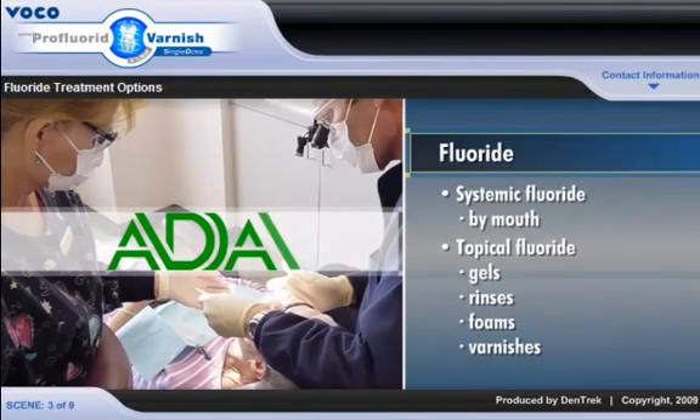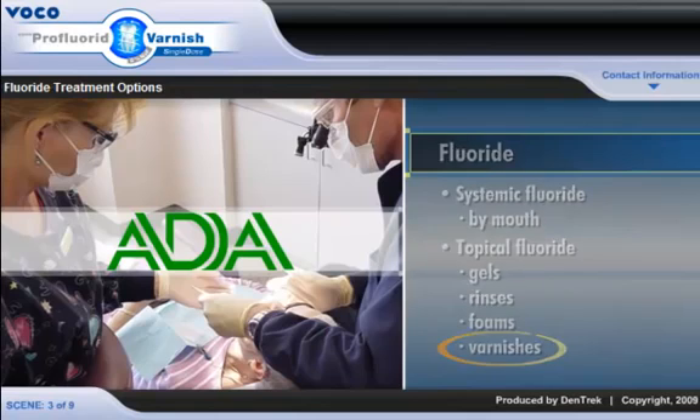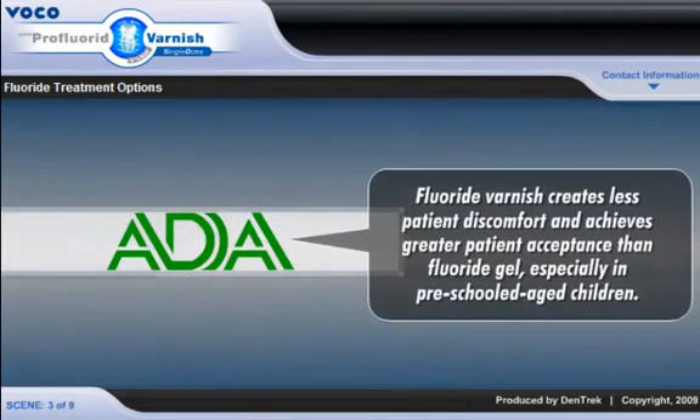The ADA Council of Scientific Affairs recommends topical fluoride varnishes. According to the ADA, fluoride varnish creates less patient discomfort and achieves greater patient acceptance than fluoride gel, especially in preschool-aged children.